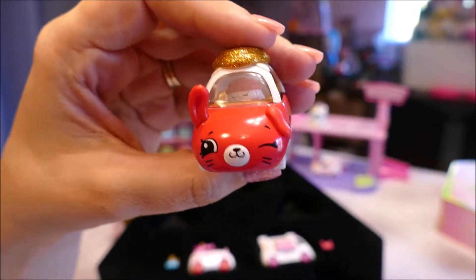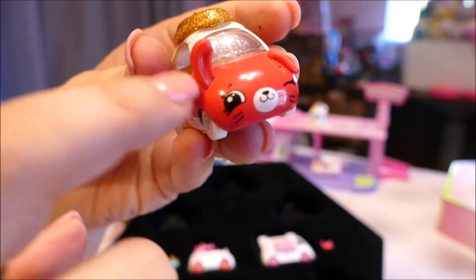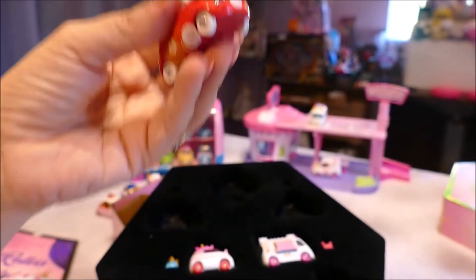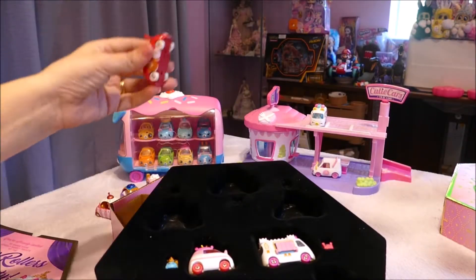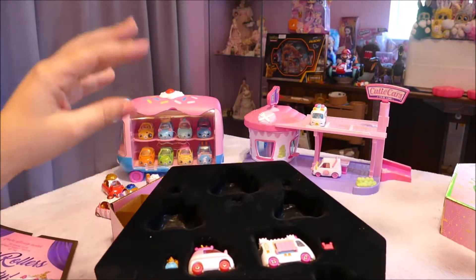And they are die-cast cars, so they're metal cars. Their wheels are plastic, but the metal car and all the details on the car — even though my son's quite rough with his cars, with his Hot Wheels and his Cutie Cars, he is very gentle not to bash these ones up too much.